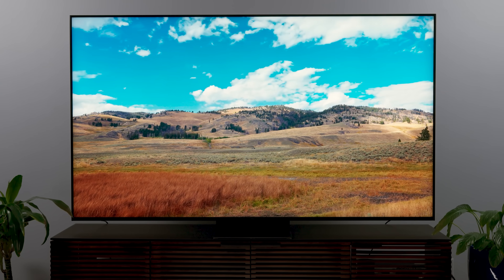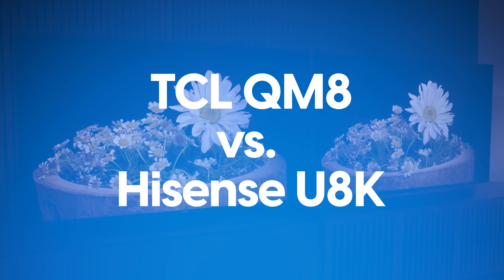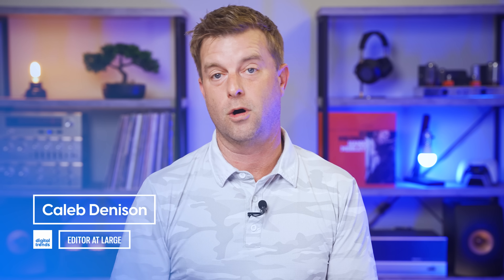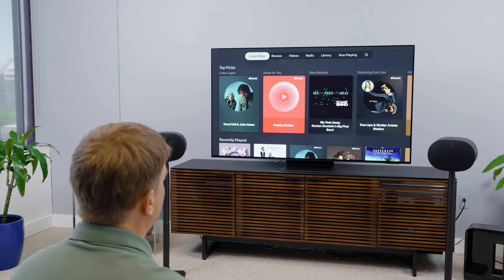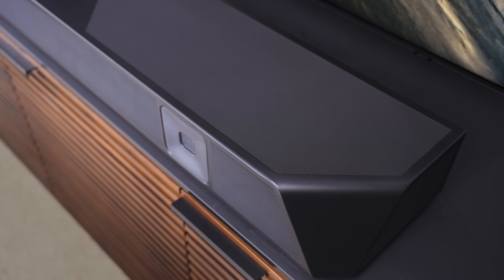Can we just compare these TVs now? Welcome back everyone, I'm Caleb Denison. If you think that was a silly intro, wait until you see what I've cooked up for the Nakamichi Dragon versus Sonos surround system — that is gonna be next level. The next video you see from this channel will be that comparison video.